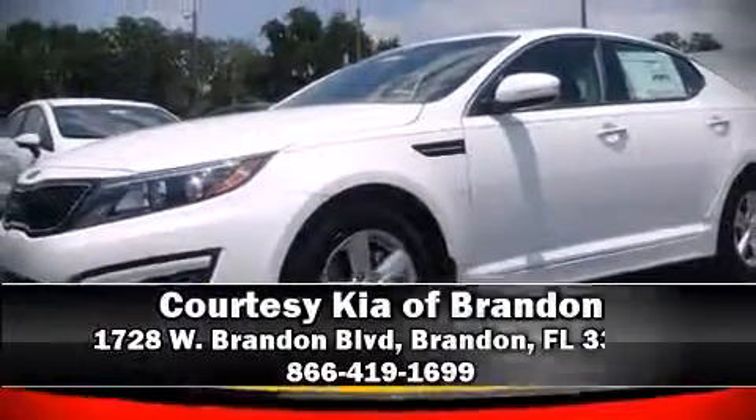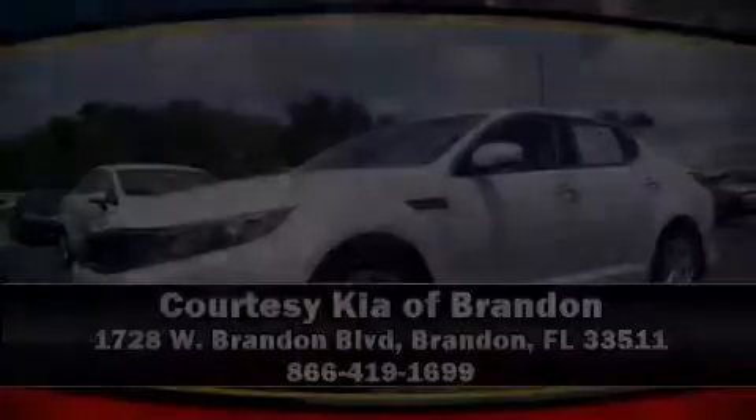Stop by our dealership or give us a call for more information. Make sure you check the link in the description below.